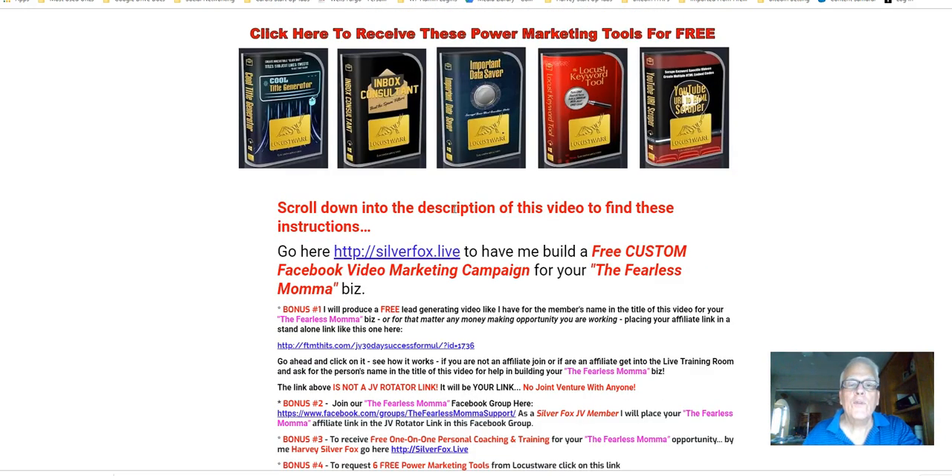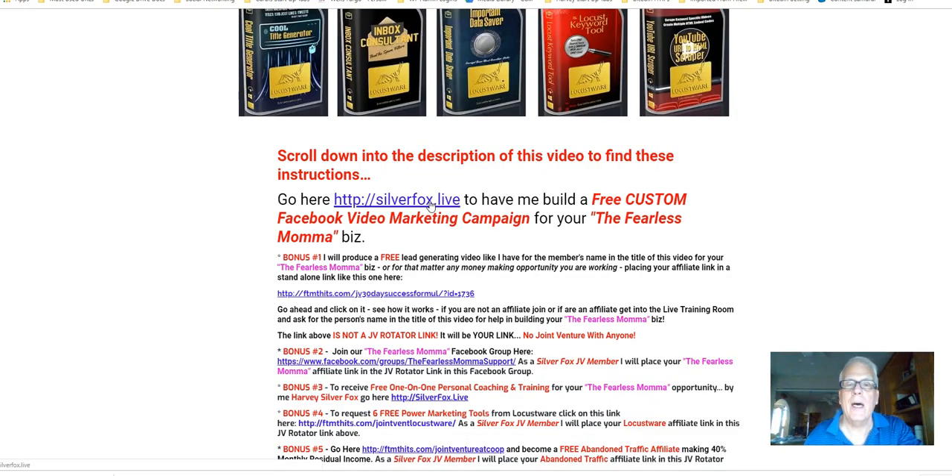But first, scroll down into the description of this video to find these instructions. Go to SilverFox.Live to have me build a free custom Facebook video marketing campaign for your Fearless Mama business.